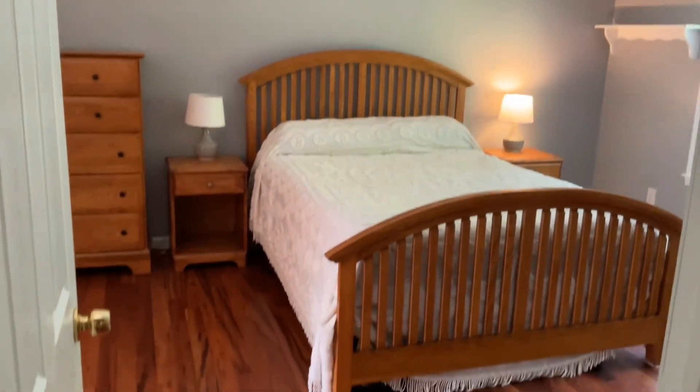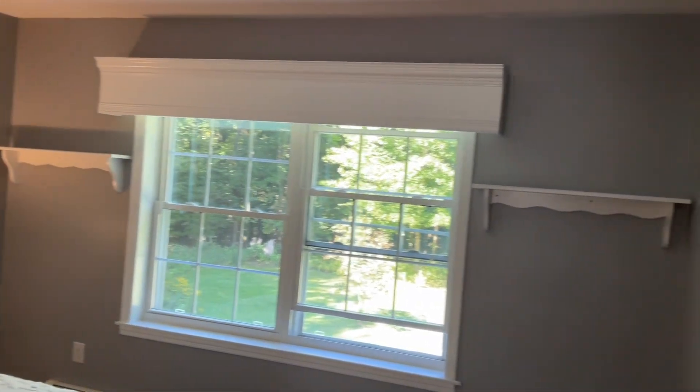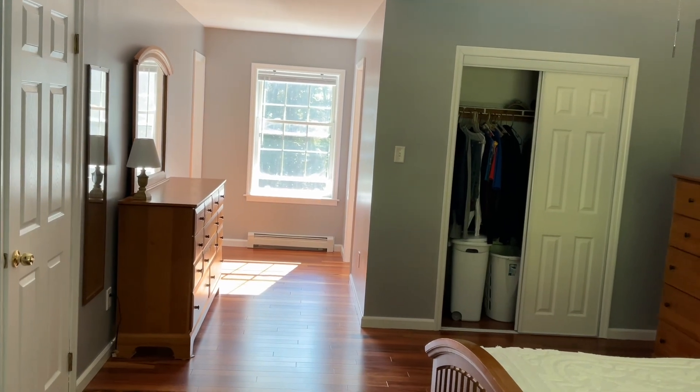We're entering the primary suite just at the end of the hallway. Very bright in this room with two windows to the rear of the home. The suite offers two closets, a walk-in, and natural light with another window in the front of the room.